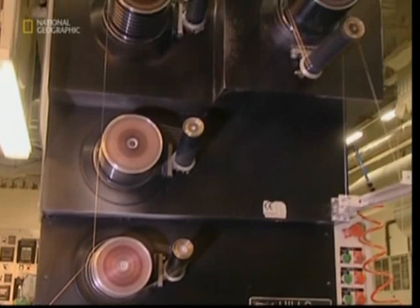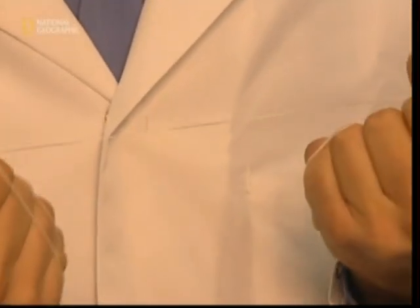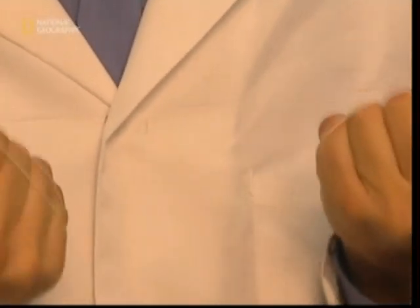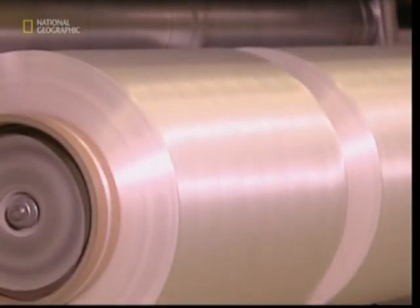Ideally, the result is super tough, unbreakable dental floss perfect for removing food from between your teeth. This factory alone produces 15 million meters — yes, 15 million meters of floss every single day.